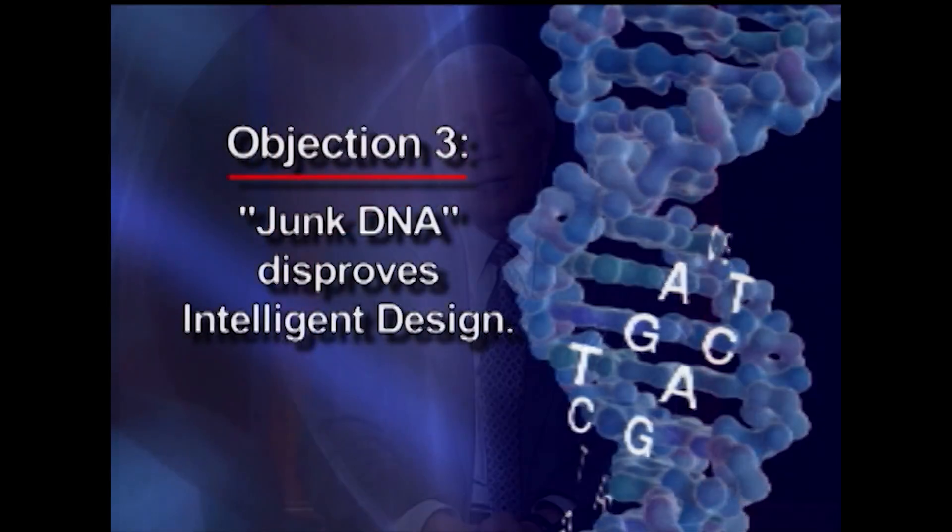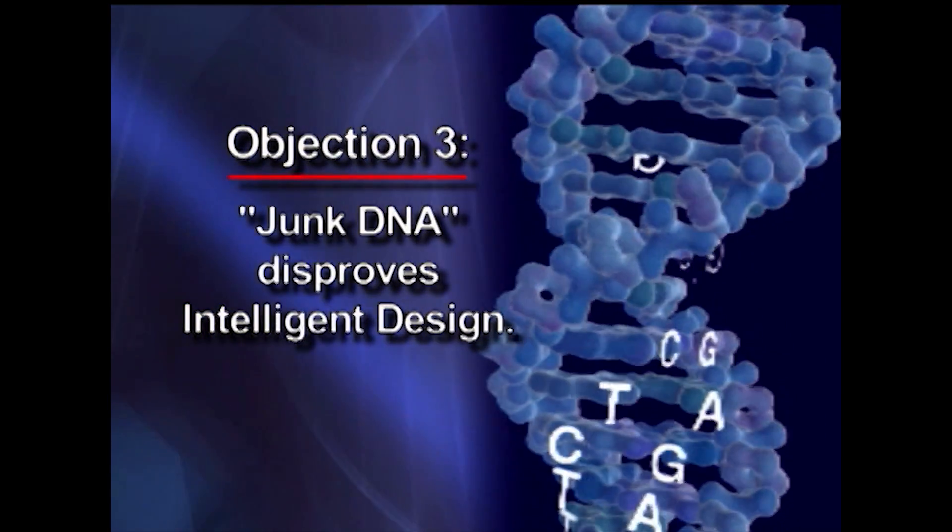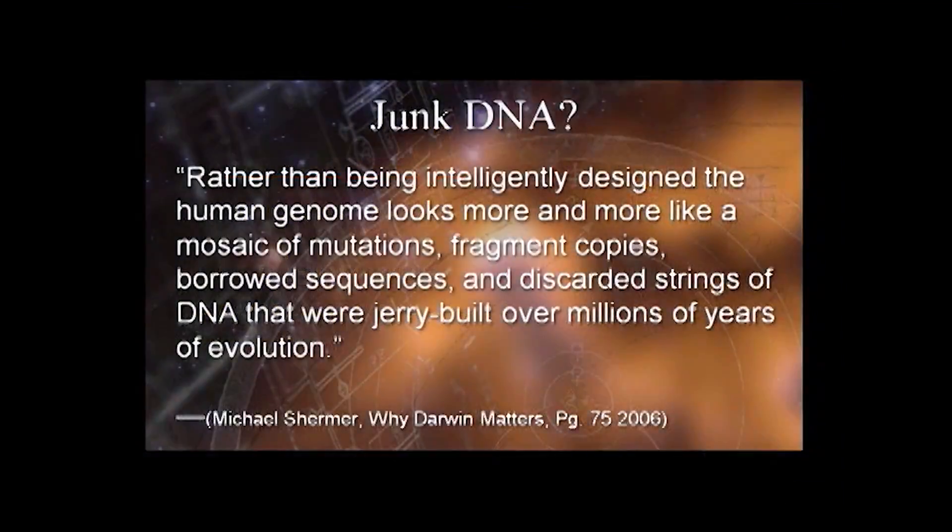Alright, Steven, another objection comes from Michael Shermer in Why Darwin Matters. He says junk DNA basically disproves intelligent design. He says, rather than being intelligently designed, the human genome looks more and more like a mosaic of mutations, fragment copies, borrowed sequences, and discarded strings of DNA that were jerry-built over millions of years of evolution. What do you say to that?